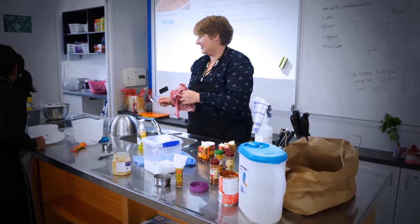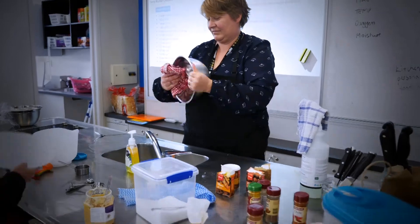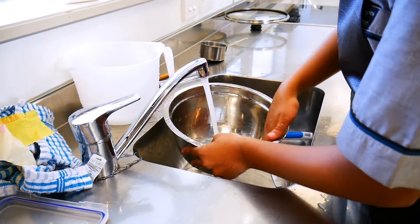Hi, I'm Mrs Priest, I take Year 9 and Year 10 Food Technology. The course covers things like hygiene, food hygiene, kitchen hygiene, personal hygiene.